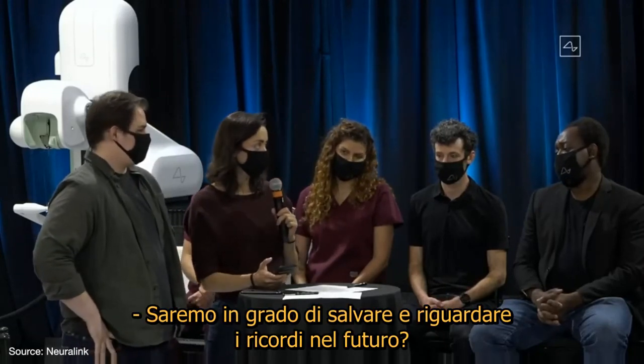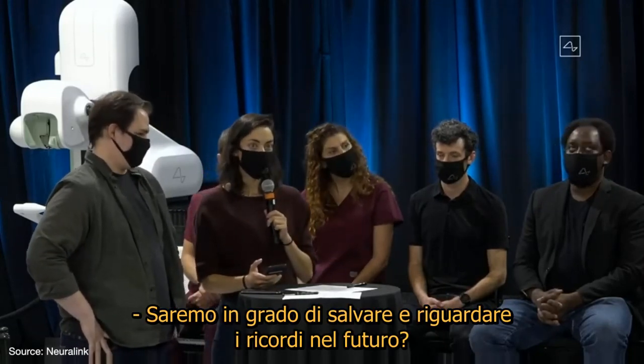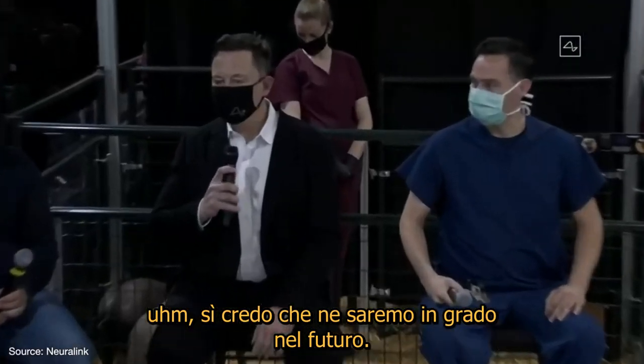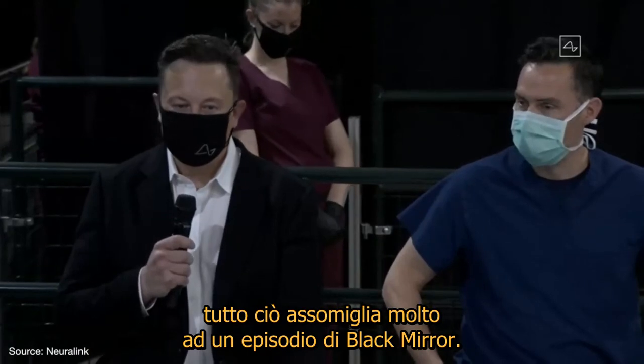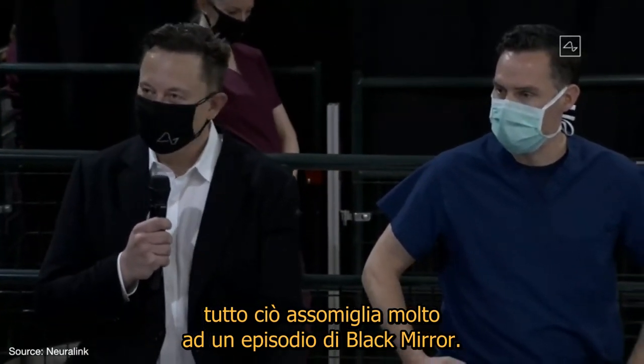Will you be able to save and replay memories in the future? Yes, I think in the future you will be able to save and replay memories. This is obviously sounding increasingly like a Black Mirror episode.